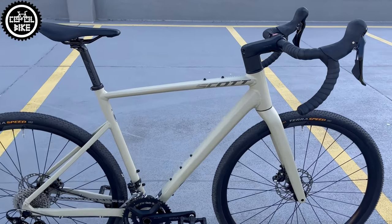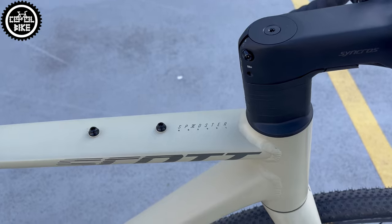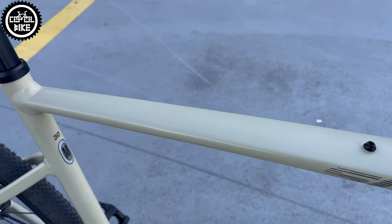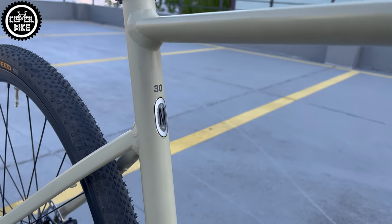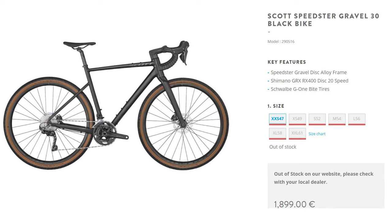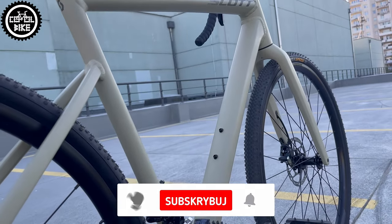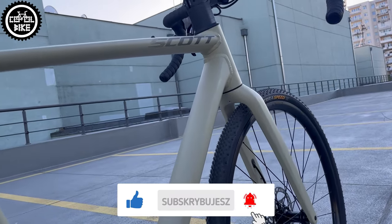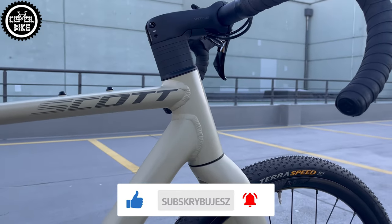Hello. I present Scott's Speedster Gravel 30 in size medium from 2022. At that time it was available in a nice beige matte finish, which unfortunately gets dirty very easily, and classic black. In 2023 it was valued at almost 1900 euros and Scott changed the color to orange. Basically it's almost the same bike as the Matrix 20, which I reviewed in another video.